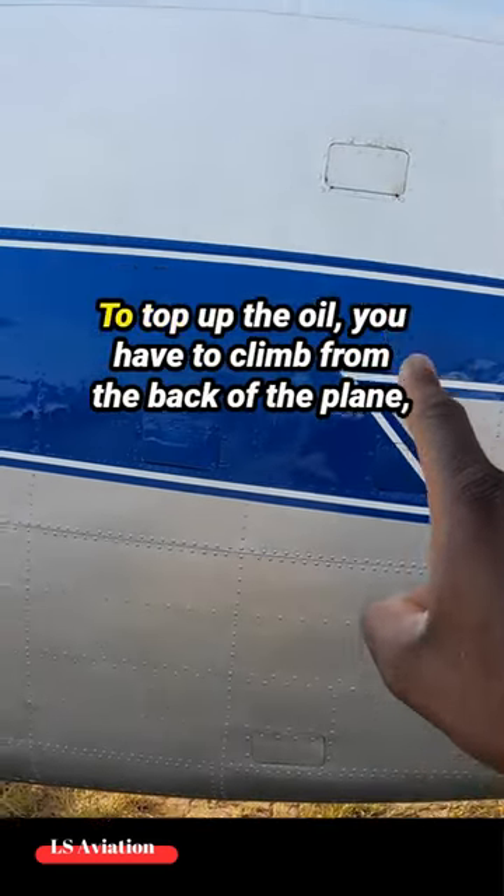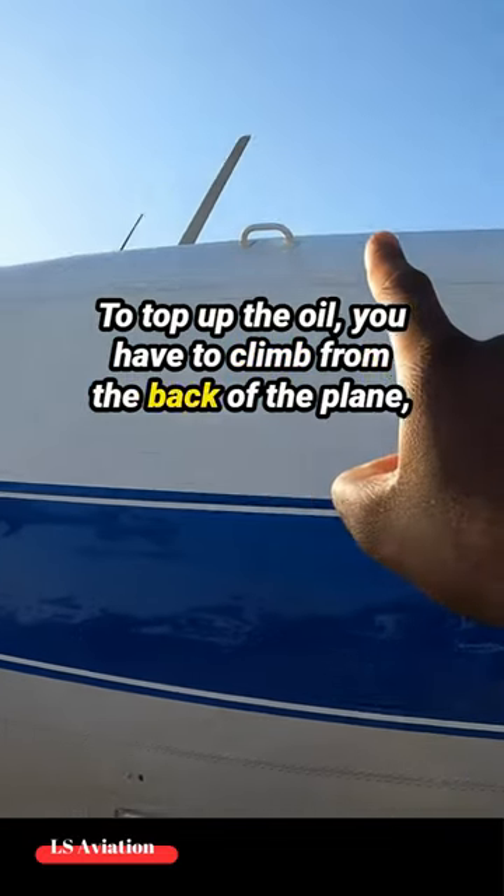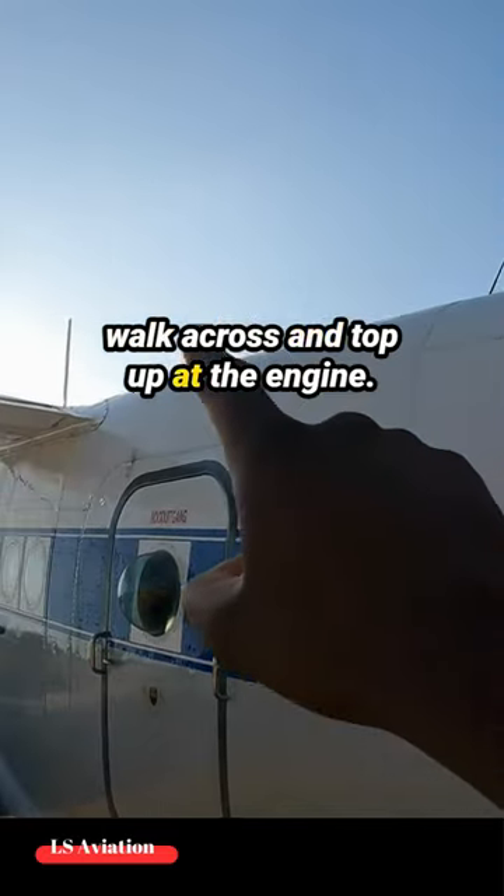But she's no easy aircraft to pre-flight. To top up the oil, you have to climb from the back of the plane, walk across, and top up at the engine.